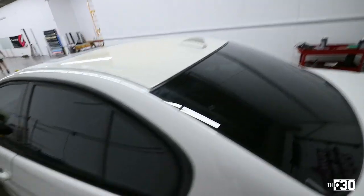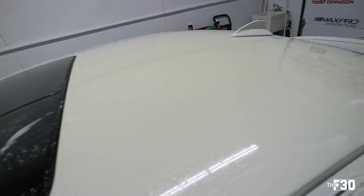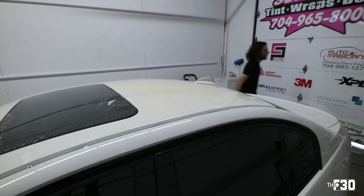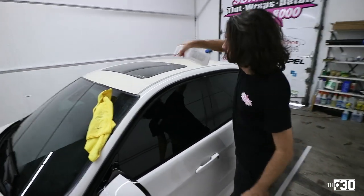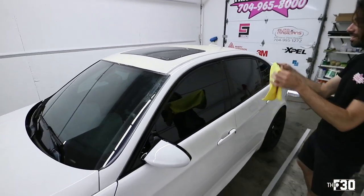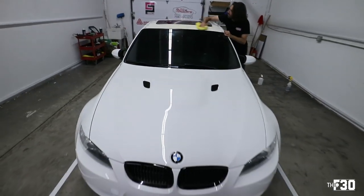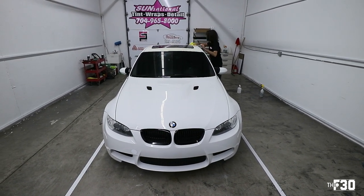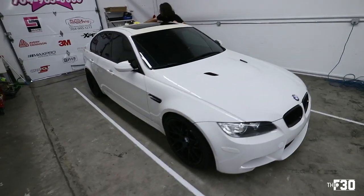Got Louis prepping the car for the roof wrap. You can see all that yellow glue from the last wrap. He's clay barring it right now, and then we're going to polish it — get it ready for that nice new Estek gloss black PPF. It already looks so dark. In the camera you can't even see it, it just looks black. That looks good, man. I am feeling that.